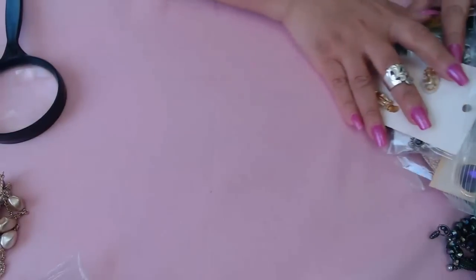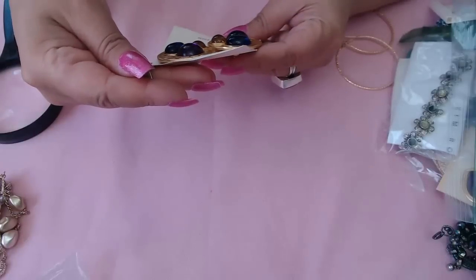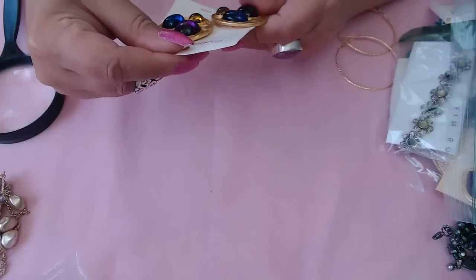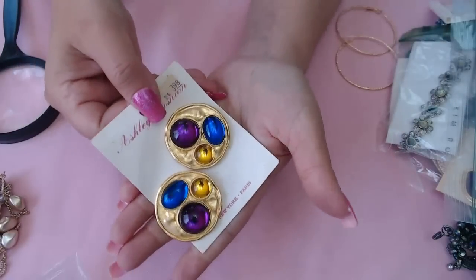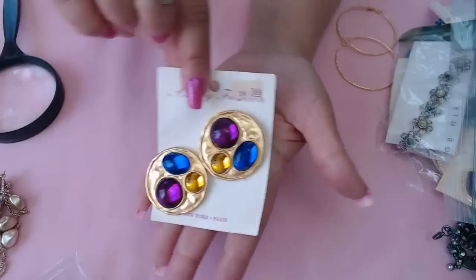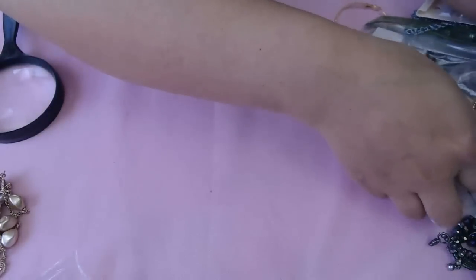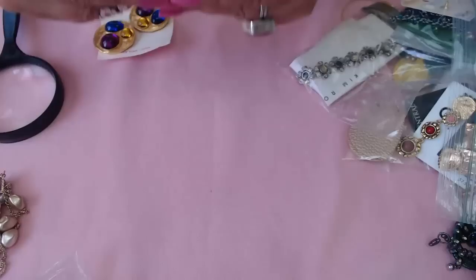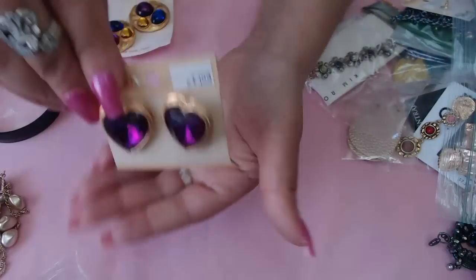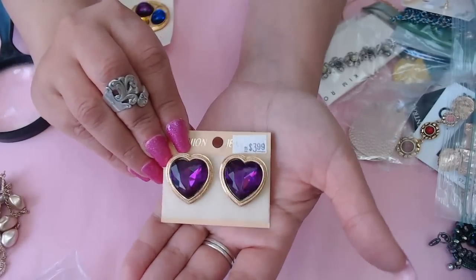Okay now for the earrings! Look at these vintage beauties — it says New York Paris, very vintage. They were sold for $3.99, look how old these are — clip-ons. Love the colors. Next we have some hearts, also $3.99, pretty old but in really good condition. Look how beautiful — purple hearts, faceted.